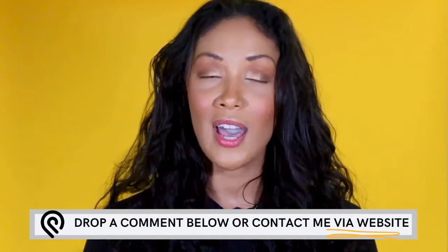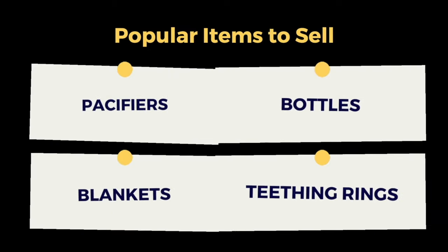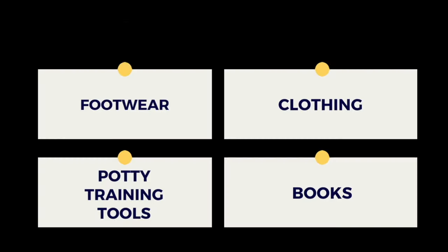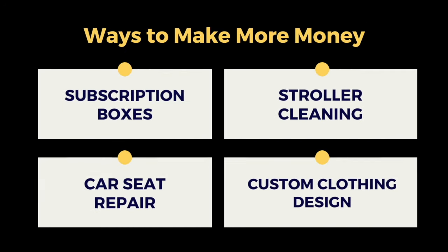Now that you're all set up, how will you actually make money? You can choose from a variety of items to sell. Right now, the most popular items are car seats, diapers, cleaning products, care products, pacifiers and bottles, blankets, and teething rings. You can also sell baby footwear, baby clothing, potty training tools, and books — all very profitable and big moneymakers. To bring in some extra cash, you can start selling baby subscription boxes for new parents, baby stroller cleaning services, baby car seat repair services, and even custom baby gear. Anyone who has a baby will eventually need these.